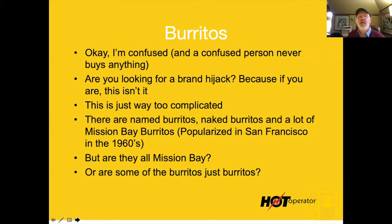There are named burritos and then there are naked burritos — a lot of Mission Bay burritos, popularized in San Francisco in the 1960s. Are they all Mission Bay burritos? If that's what you're doing, you need something that explains what Mission Bay is, why you do it, and why it's better.